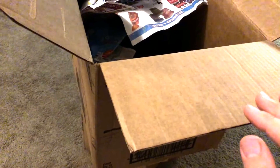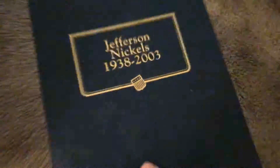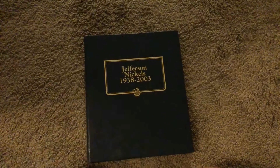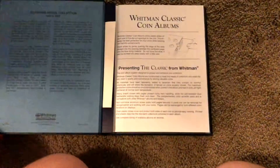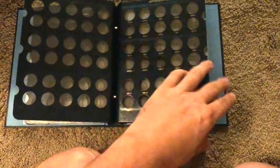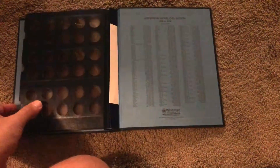I paid a total of about $16 or $17 for all of this combined — a bunch of albums. These are brand new albums. These albums usually cost $20 to $30, sometimes $40 each. These have never been used before. And I bought a huge lot of them on eBay.